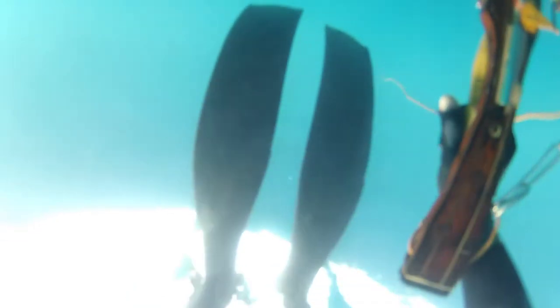Hey guys, this is my video on how I catch this barracuda. I'm diving about 15 to 20 meters depth approximately — I'm just guessing because I still didn't have a diving watch to measure exactly what depth I had gone.